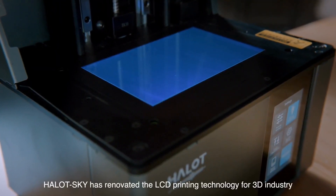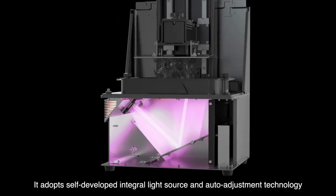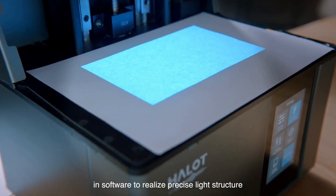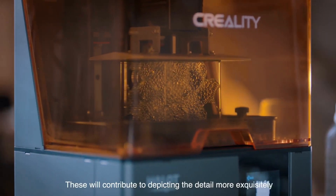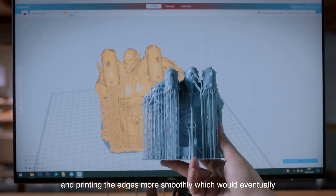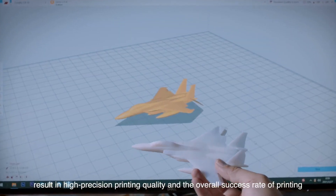Hallot Sky has renovated the LCD printing technology for the 3D industry. It adopts self-developed integral light source and auto-adjustment technology in software to realize precise light structure and application layout of light principle, contributing to depicting detail more exquisitely and printing edges more smoothly, resulting in high precision printing quality and overall success rate of printing.